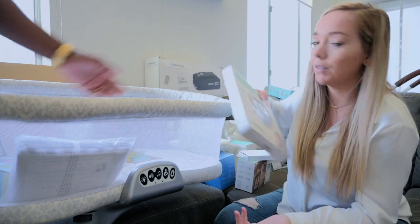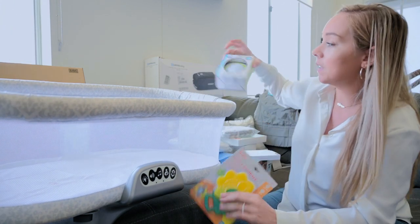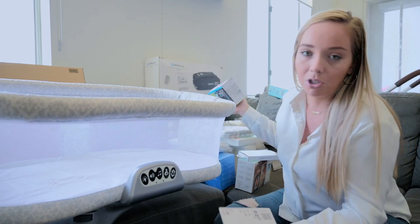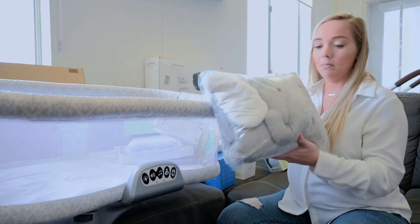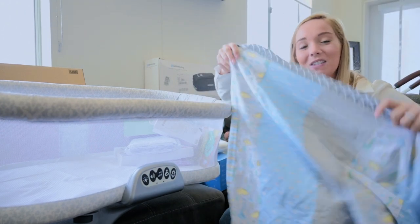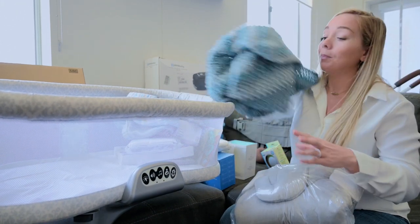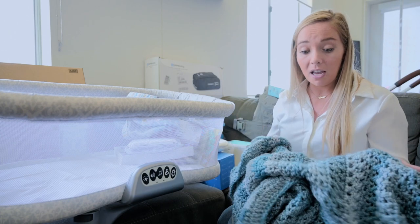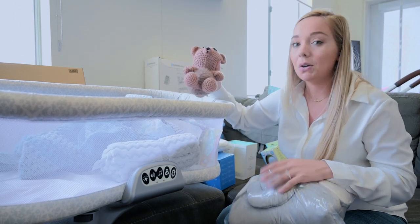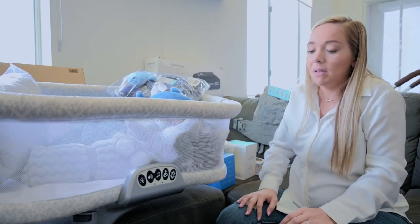This is for his head — we need a perfect circle. We got teethers, though he might not need those for a few months. This portable sound machine is going to go with our stroller so we don't have to take the Hatch everywhere. The Hatch sound machine you can control from your phone and change the colors. This pad is for tummy time. My mom made him his very own baby blanket, which is really special because I also have my own baby blanket. He also got two more handmade crocheted baby blankets from people who are super special to us.